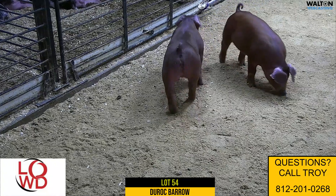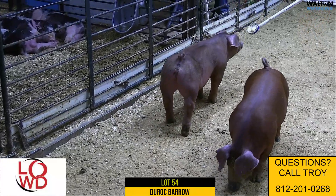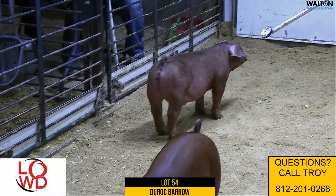Here we are with lot 54, 12-1, a hide-and-seek loaded goat. Mother would have came from Wade Hendricks, and hide-and-seek is there at the collection at Cody Burling's.